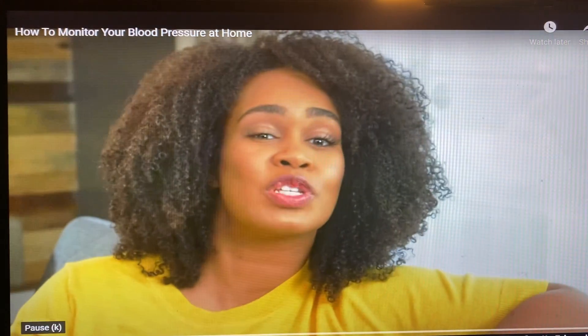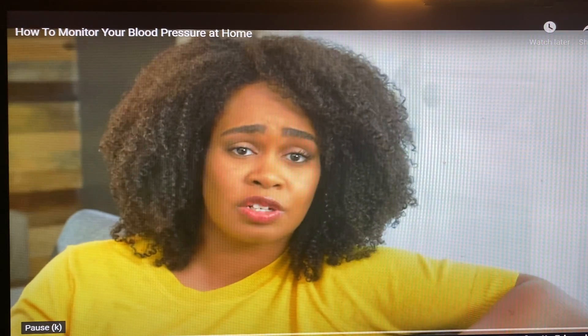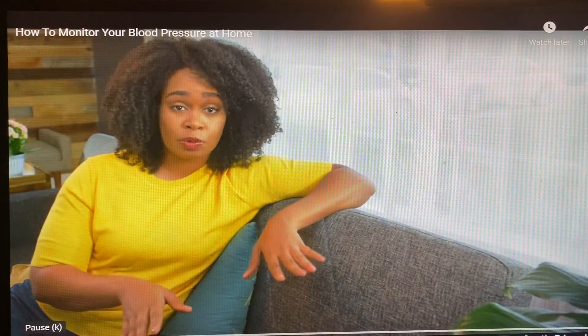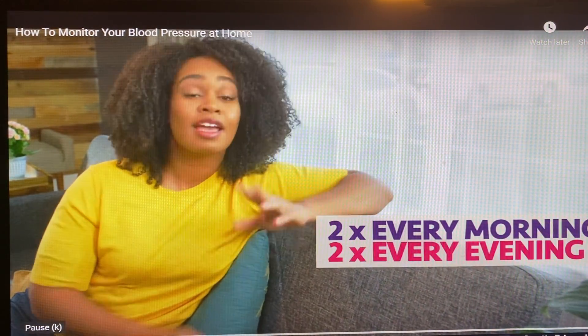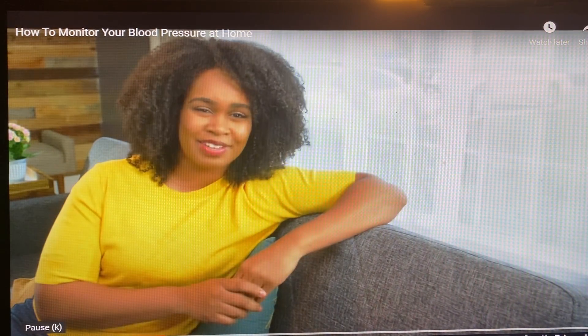Before I get to that, I just want to stress one thing. If you have high blood pressure, you should talk to your doctor to figure out how frequently you should be checking it at home. For most people, taking your blood pressure twice in the morning and twice in the evening, even just for a week, will help you and your doctor get a better understanding of your blood pressure.